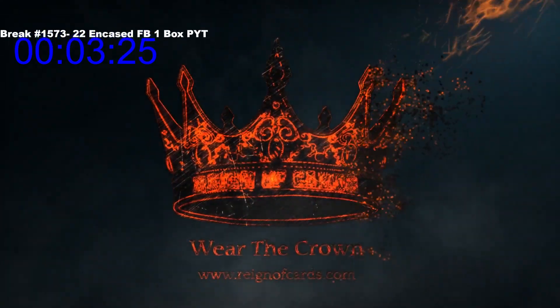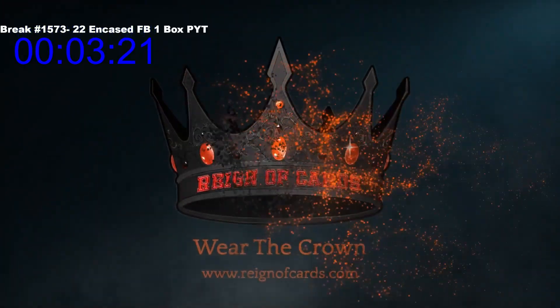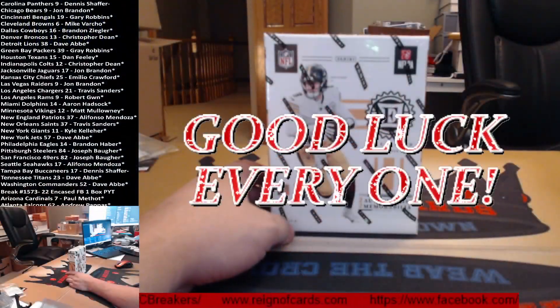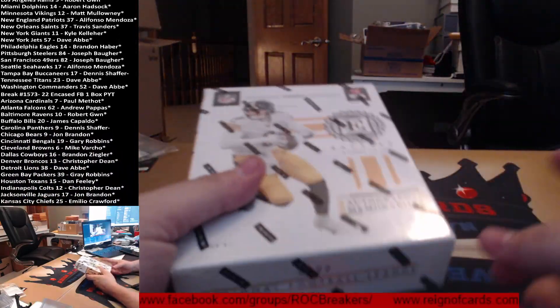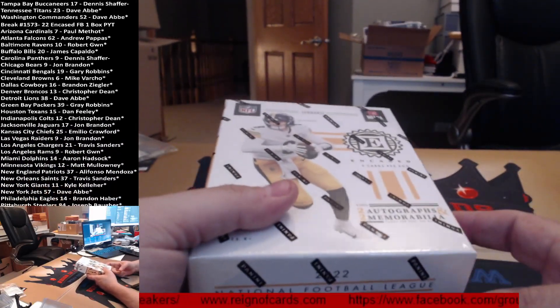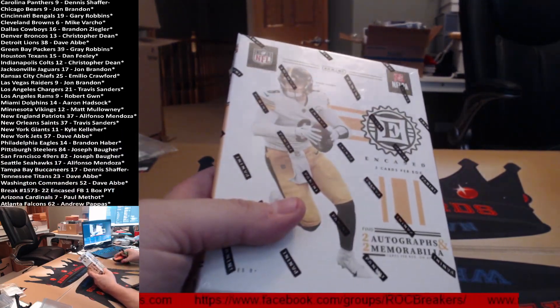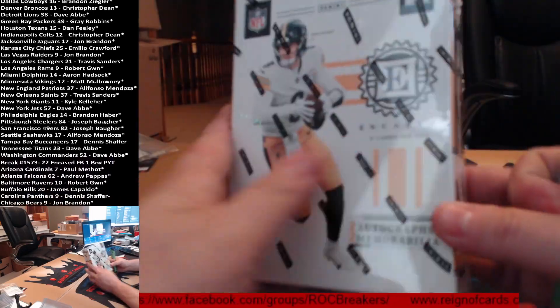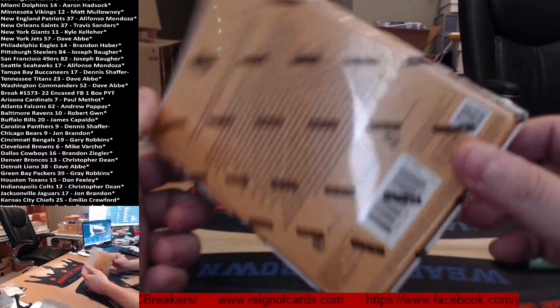Alright, you're tagging, I'm live. Good luck everybody — we got one box of Yours Truly Encased. I do have some of the Prisms as well, so once we fill we can do that. Sealed and ready to go.